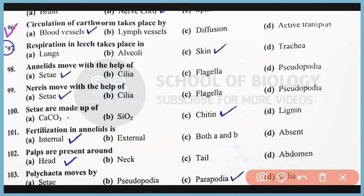Question number 97: Respiration in leeches takes place with the help of the skin. Correct answer: option C. Question number 98: Annelids move with the help of setae. Correct answer: option A. Question number 99: Nereis moves with the help of setae. Correct answer: option A. Question number 100: Setae are made of chitin polysaccharide. Correct answer: option C.